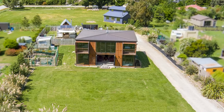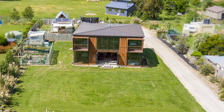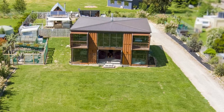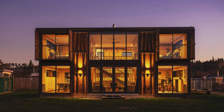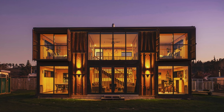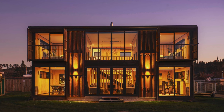The entire structure is covered with a large roof covering not only the containers but also the space between them. This creates a double-height open-plan living space, giving the house a spacious and light-filled interior.